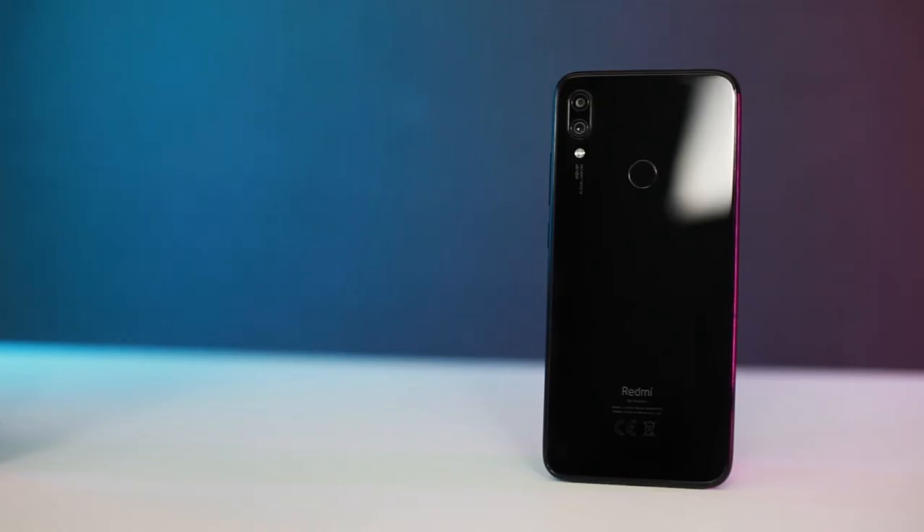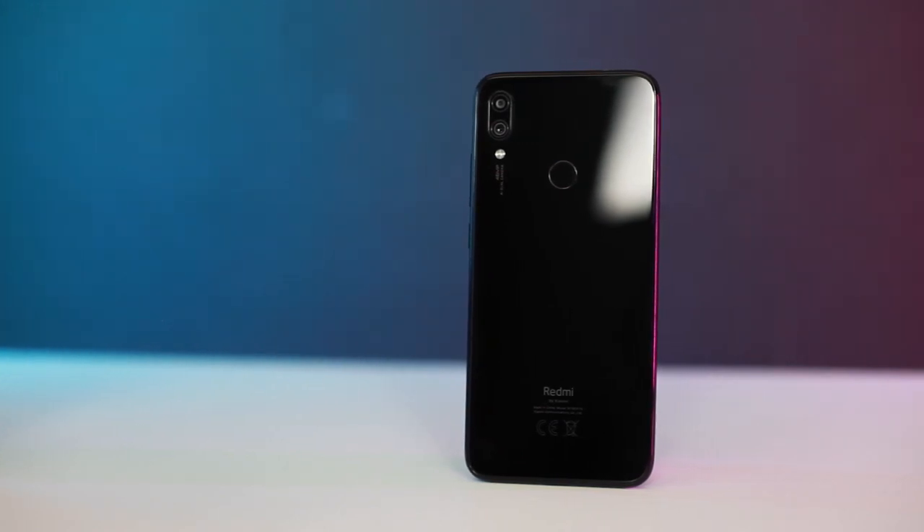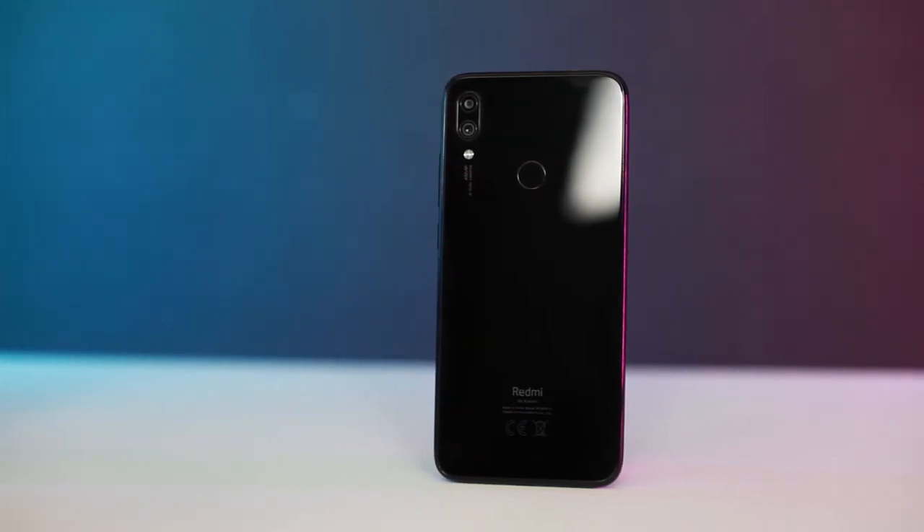Previously under the Xiaomi branding, the Redmi series of smartphones is now a sub-brand of the Chinese phone maker. The first device to be introduced after the announcement is this phone right here, the Redmi Note 7, and it is coming to Malaysia very, very soon. Sporting a premium design, large battery capacity, and most importantly, great value for money, the Redmi Note 7 is an interesting mid-ranger. If you're in the market for a sub-$1,000 smartphone, this is one phone to look out for.